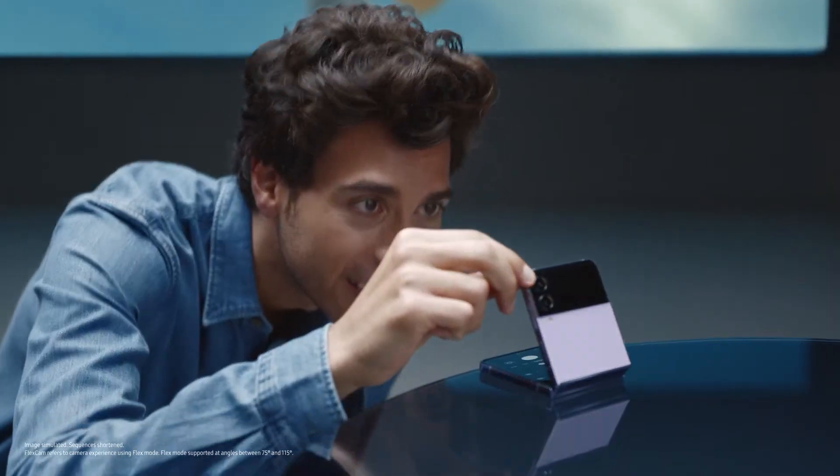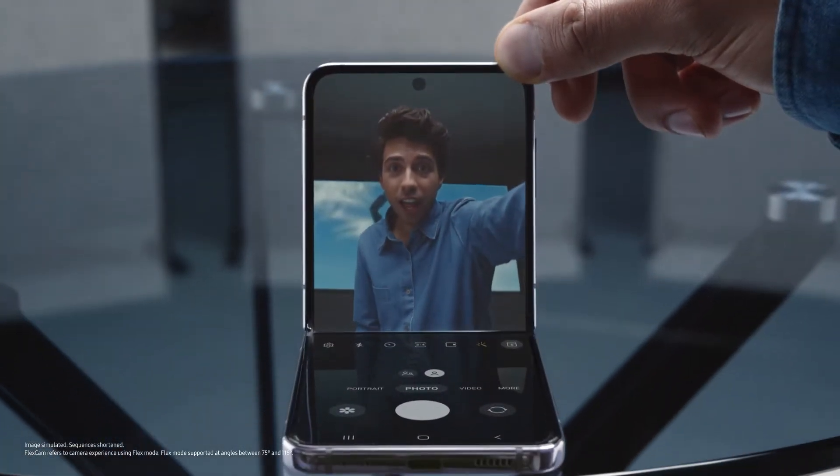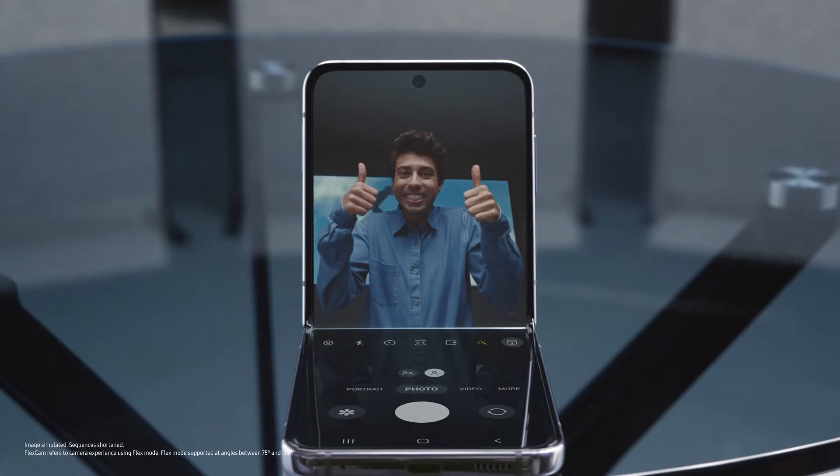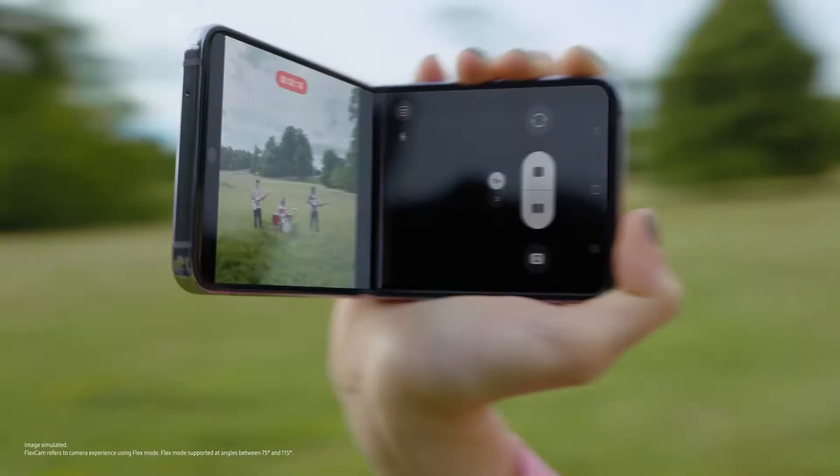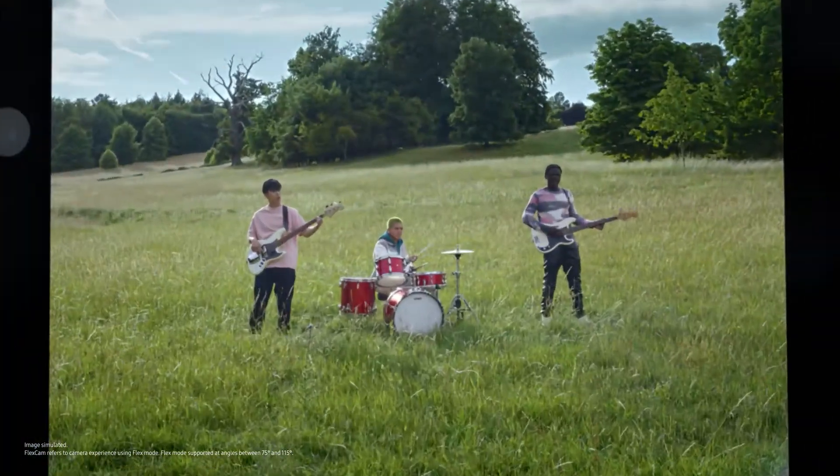Up high. Down low. And action. Every angle is your best angle with FlexCam.